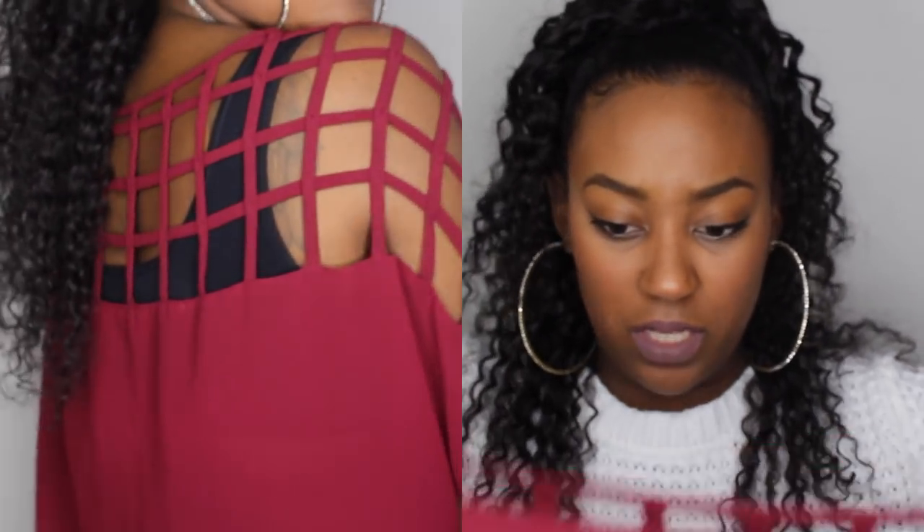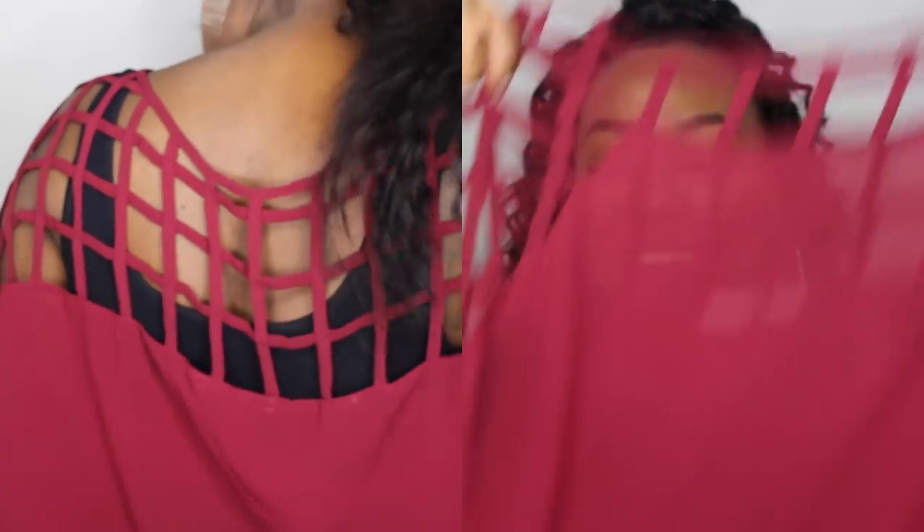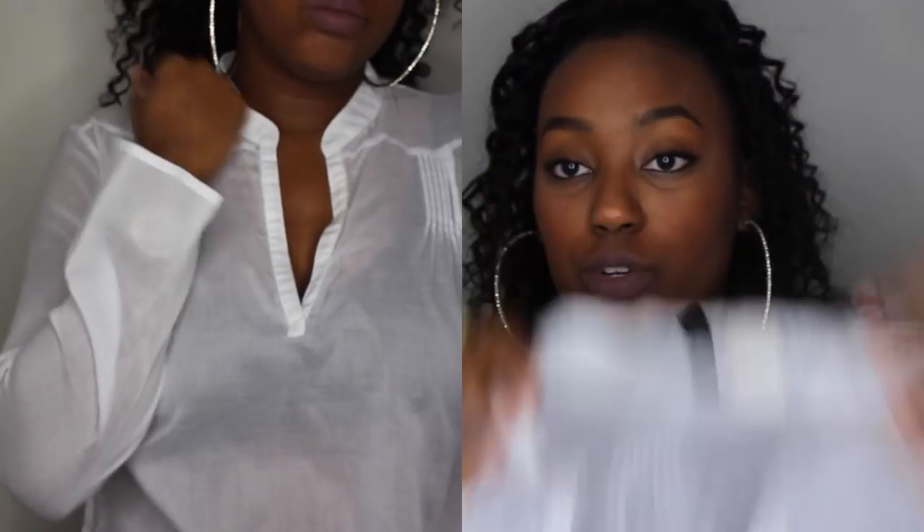Moving on, the next item is this Papaya shirt. I don't know why but this shirt makes me think about Valentine's Day. It has cage sleeves in the back and it's nice and flowy.